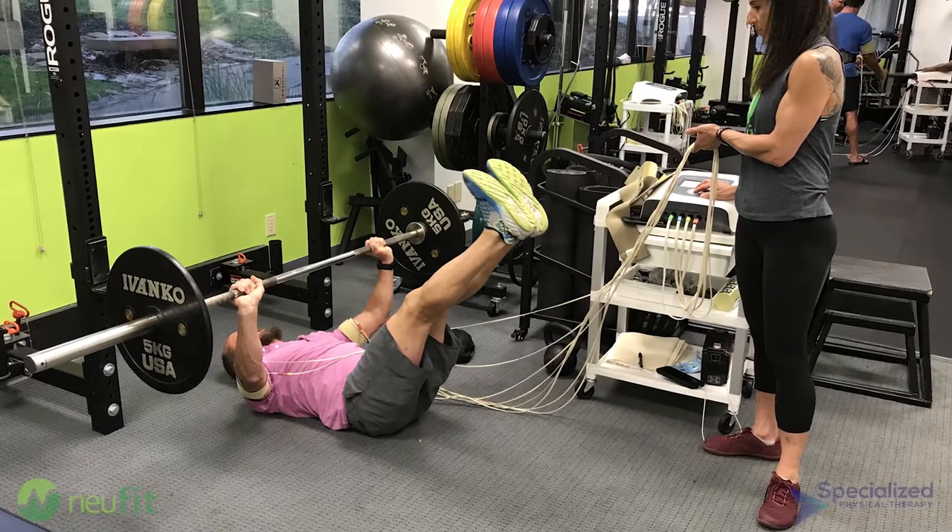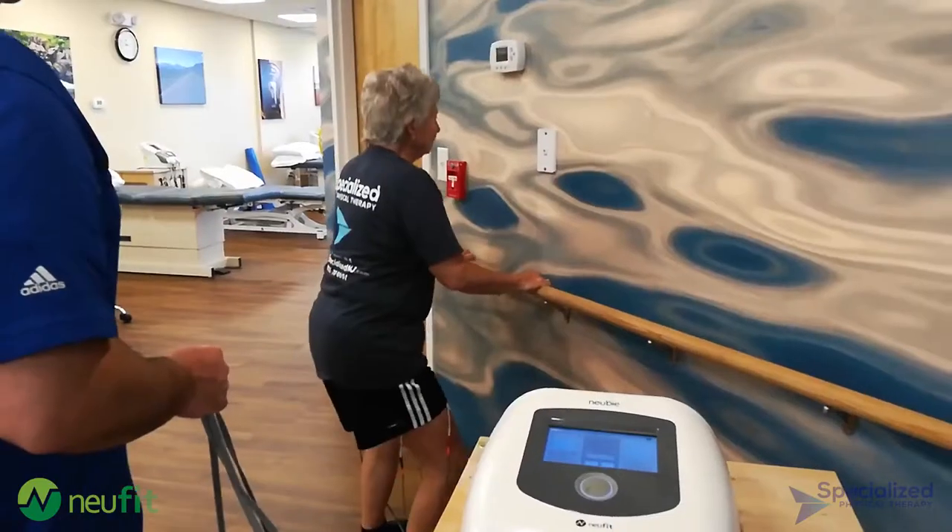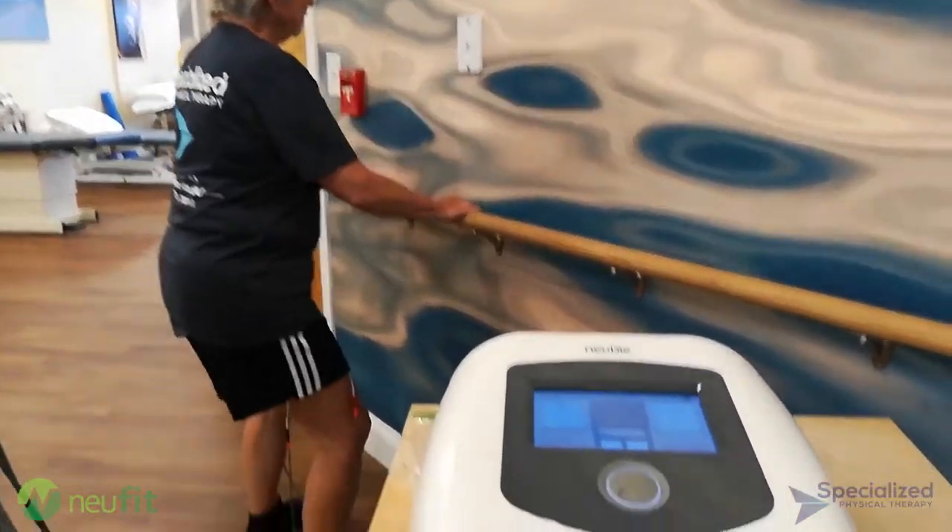I used it on her for maybe 10 minutes and she was absolutely blown away. After one session, she slept an entire night and woke up without any headaches. She's a veteran, seasoned PT, and I didn't preface her with how she would feel — she was just blown away by it. It was pretty awesome.